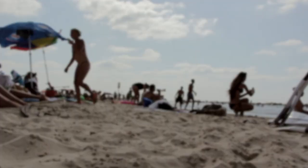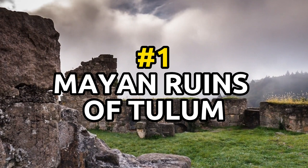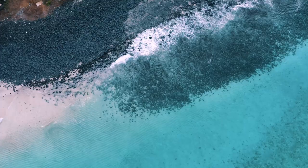Number one: Visit the Mayan ruins of Tulum. These ancient ruins, located about an hour south of Playa del Carmen, offer breathtaking views of the Caribbean Sea and are a must-see for history buffs.